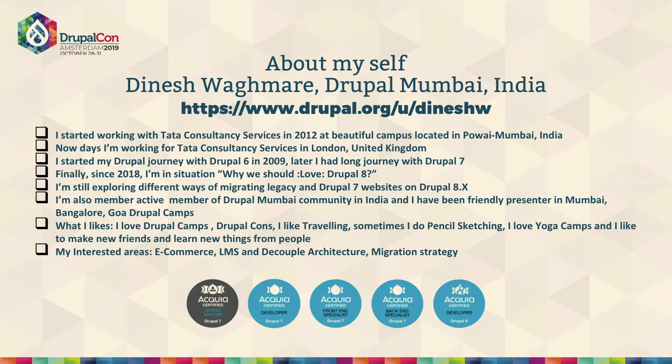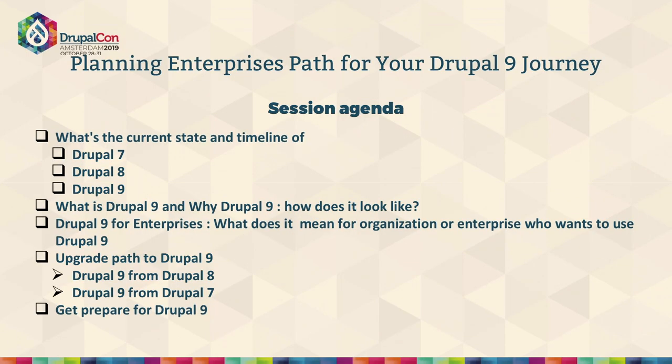Since last year I've been playing around with Drupal 8, more on the decoupled parts. During this presentation, I'm going to walk you through my experience about planning the Drupal 9 upgrade path for my set of organizations. It's more about the strategies we build and what are the key action items we should be checking for planning Drupal 9 updates.